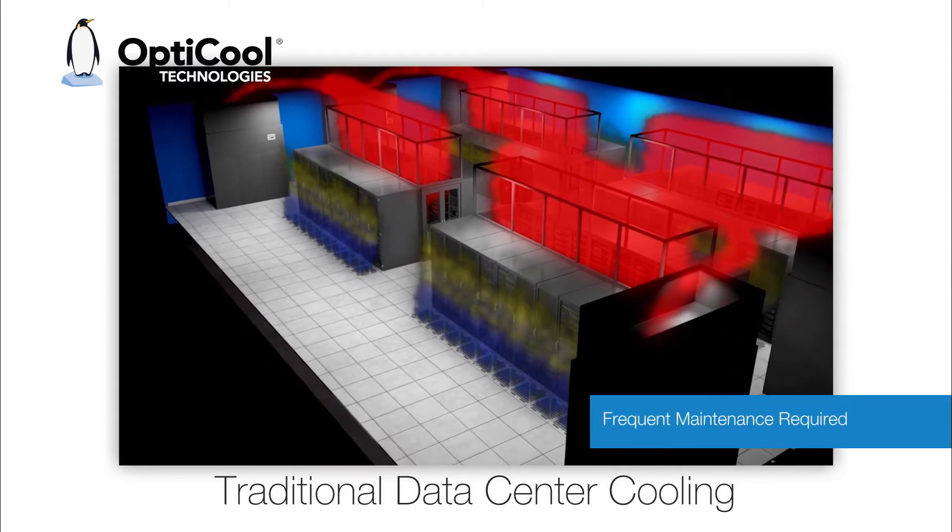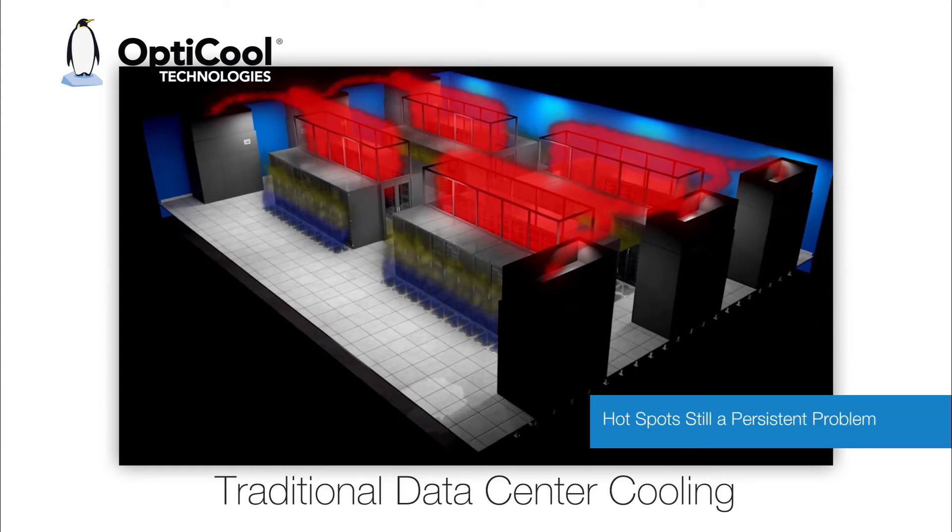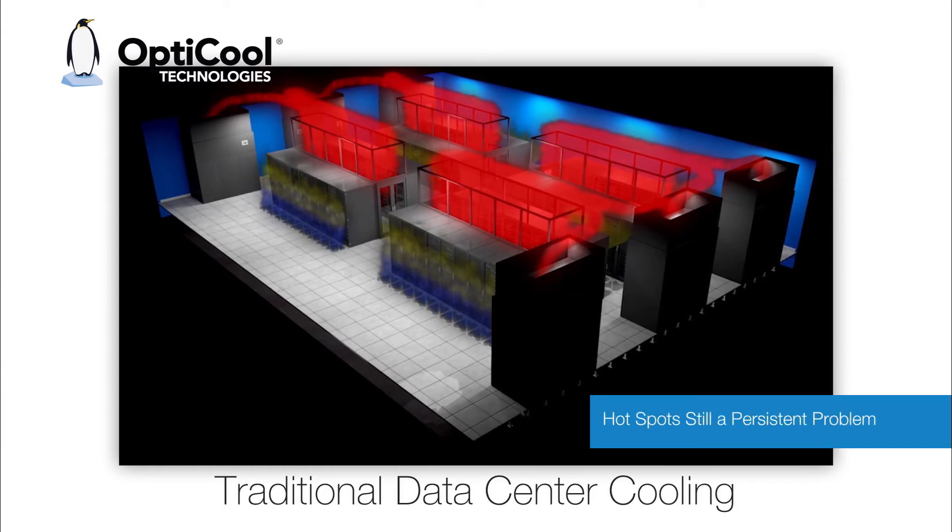Large fans, filters, belts, and water pans demand frequent maintenance. And despite all of this, hot spots remain a persistent problem.